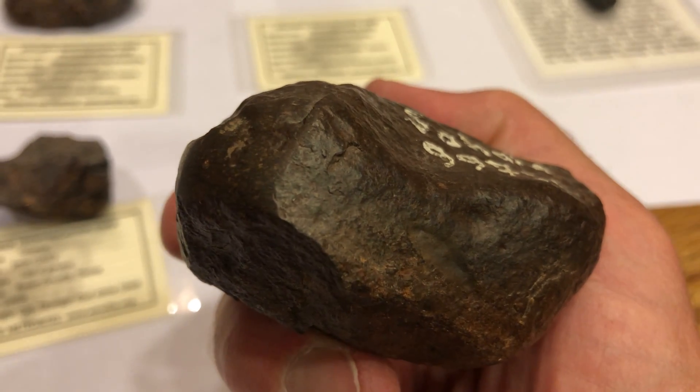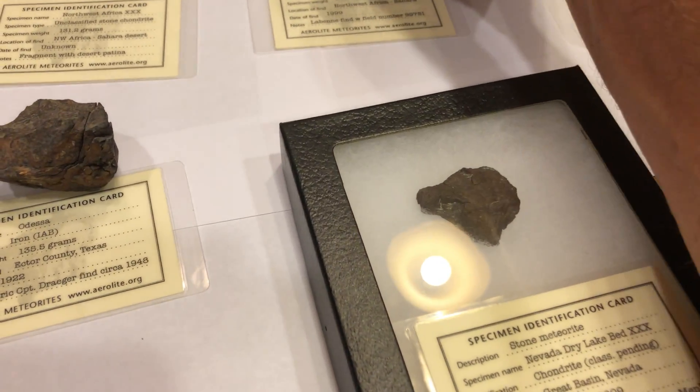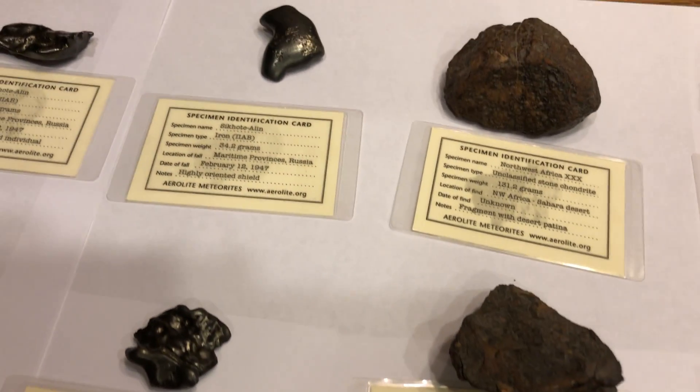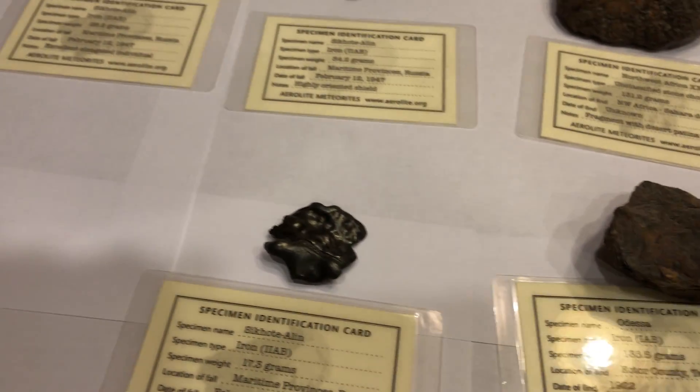These are pretty neat — you can find them when you're metal detecting since they fall all over the planet. I tell people when you're out detecting, learn to look for what meteorites are, because you never know what you're going to find. Meteorites can be kind of deep since they're pretty iron-rich.